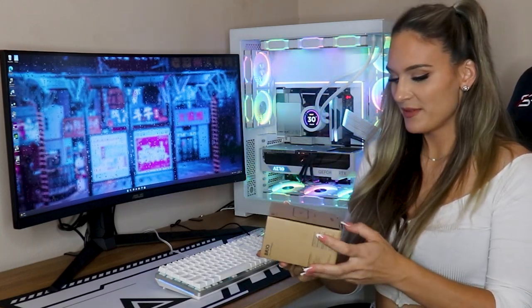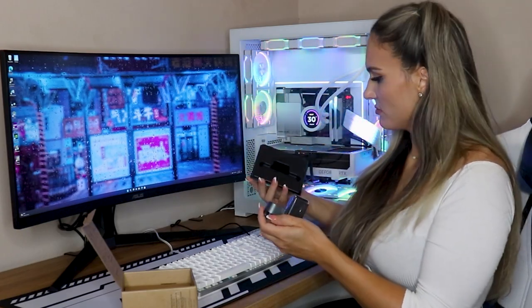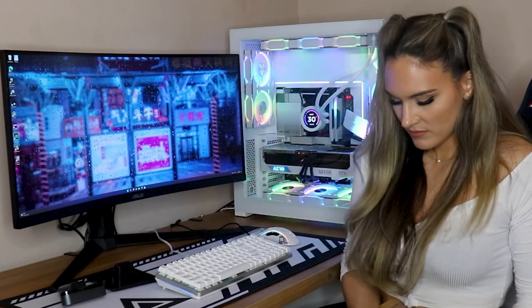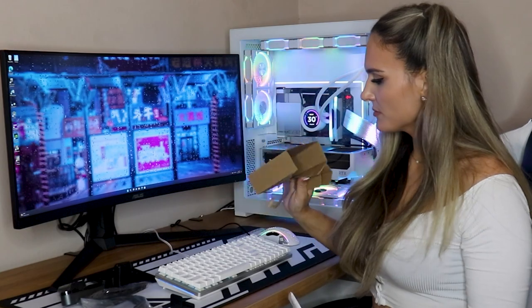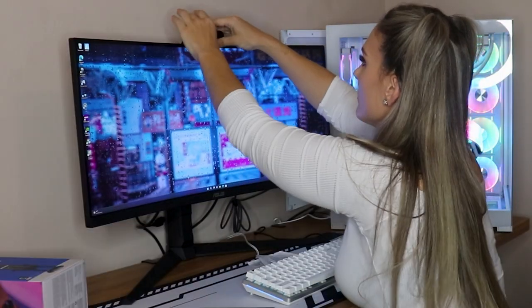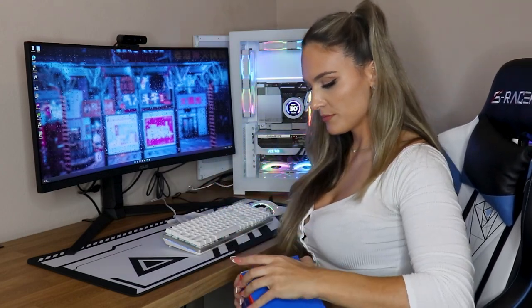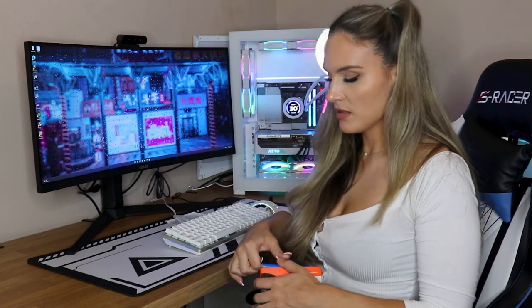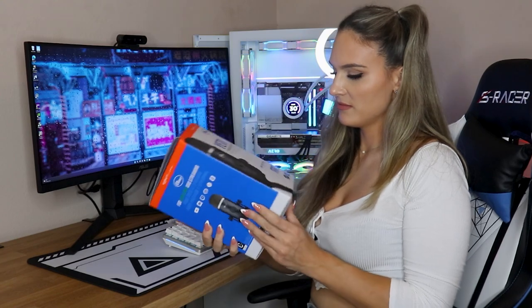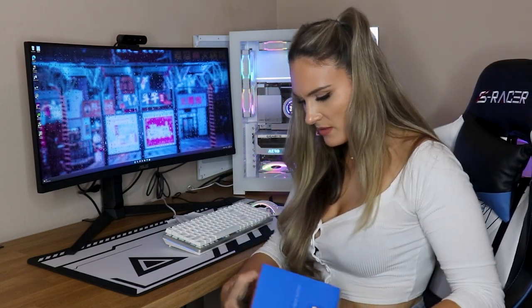I have my webcam that I'm going to be using for streaming — let's see what it looks like. Next I have my microphone. Let's see if I can open it. I can't open boxes. Why do I suck at opening boxes?